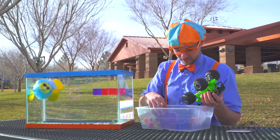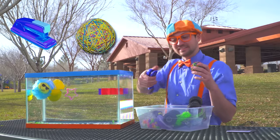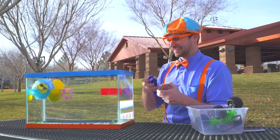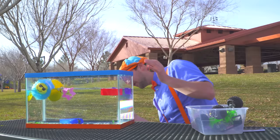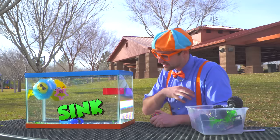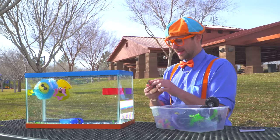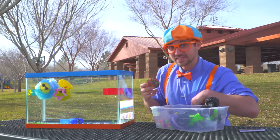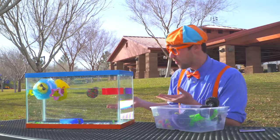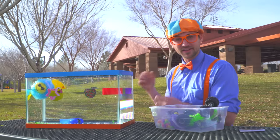Alright, what else do we have here? A stapler and a rubber band ball — the office supplies! Watch this, it bounces! Okay, bye-bye stapler! The stapler sinks! Alright, I wonder about the rubber band ball — I wonder if it's going to sink or if it's going to float. Let's see! Okay, here we go — that floats! So many rubber bands on that rubber band ball!